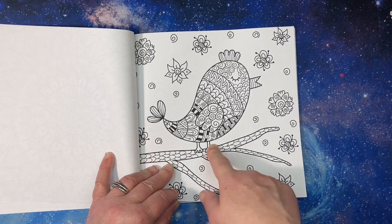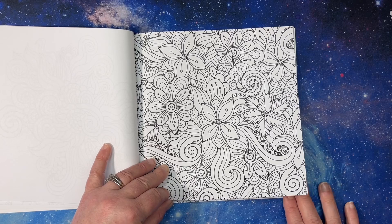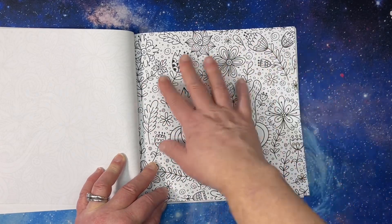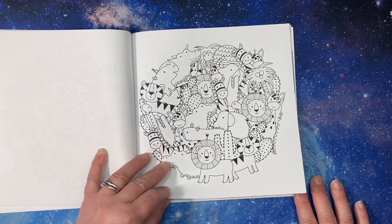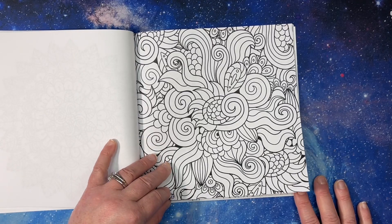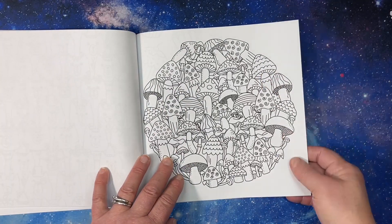I'm not sure how that's a pattern, but I guess it does qualify. Who am I to judge? This one's really cute. I'm not sure how that's a pattern either — I guess behind them is a pattern. Those are cute. Oh look, there's all the mushrooms.